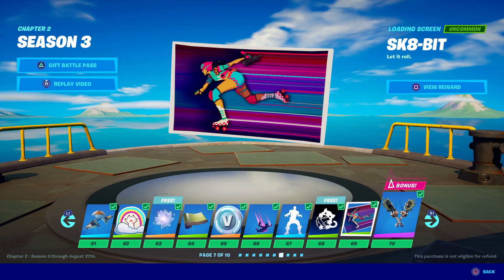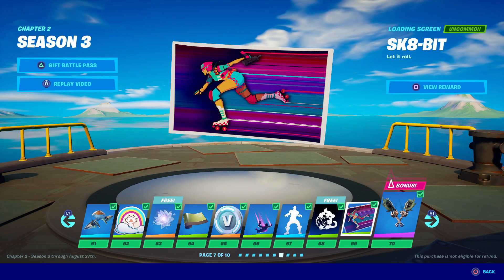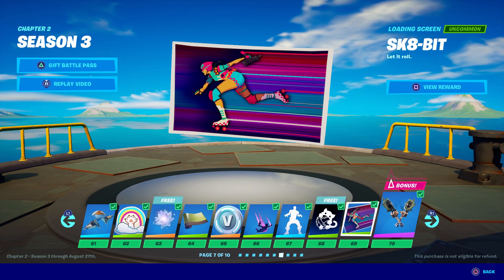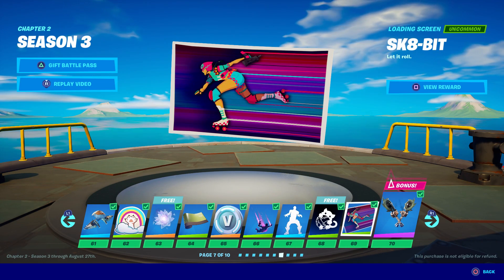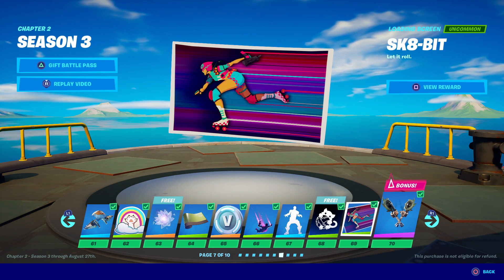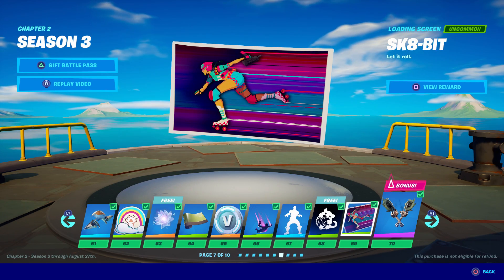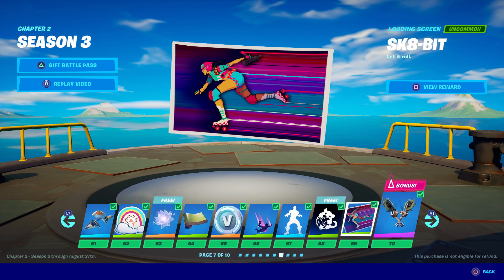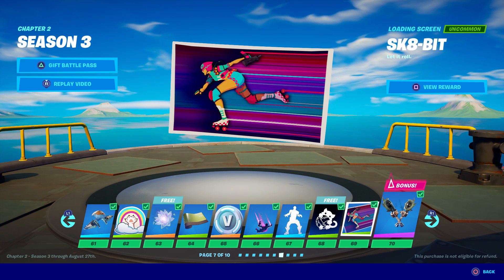I'm going to be showcasing a skin that even the data miners and the leakers have not shown yet, because unfortunately for Fortnite, their official YouTube channel leaked a brand new skin. So as you can see in this season's Battle Pass, tier 69 has an image that a lot of people were talking about. You can see it's called Skate Bit and then it says Let It Roll.